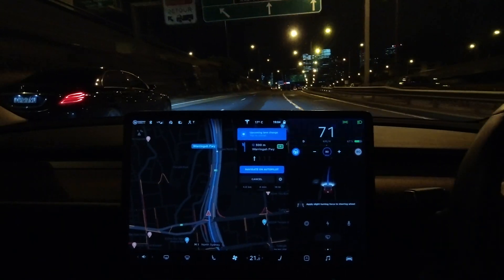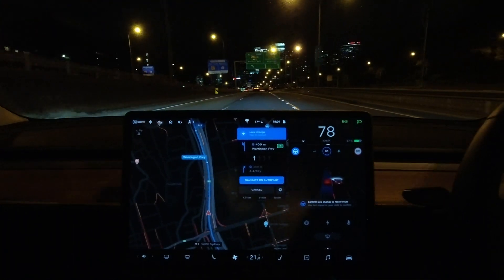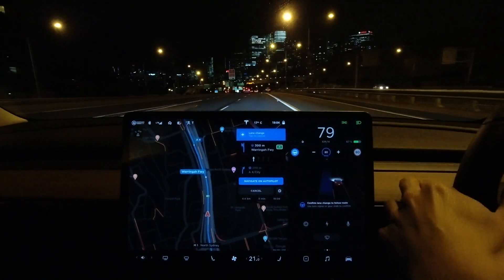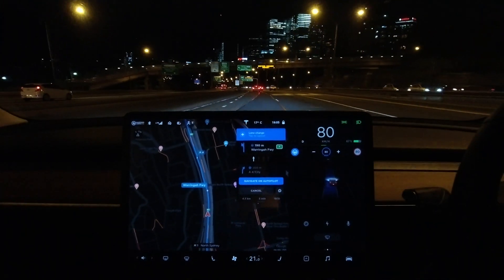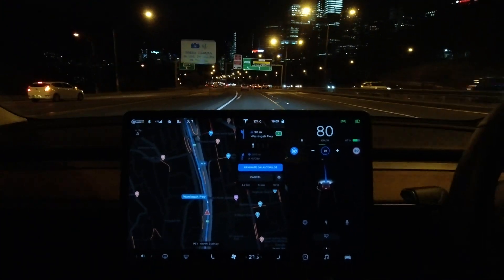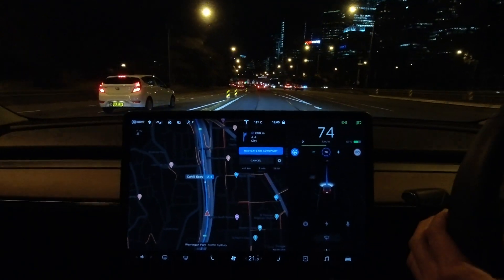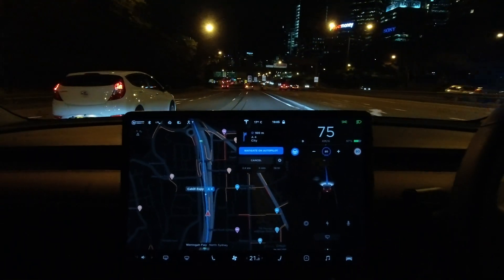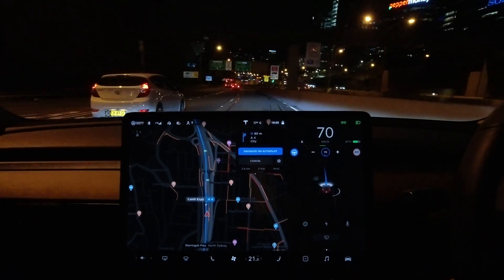The car is braking as we speak — that's very interesting. Okay, I need to be in the left lane very soon. Let me just indicate to the left and let's see whether the car does the auto lane change again. And yes it does! I didn't touch the indicator that time either, didn't confirm, didn't waggle the steering wheel — it just did it all by itself.